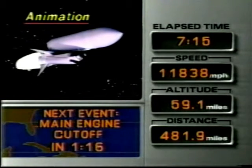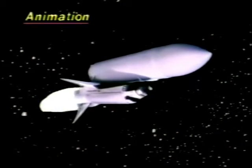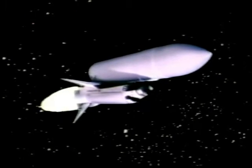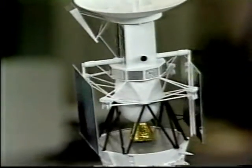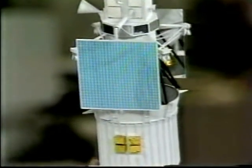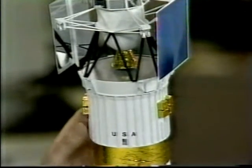Atlantis can press to orbit on one engine at 104%. About six hours after they get into orbit, they will open the cargo bay doors in the shuttle and very, very gently put the Magellan spacecraft out into orbit. Those great panels you see are the solar panels, which will stay in that position for all 15 months of the journey to Venus.